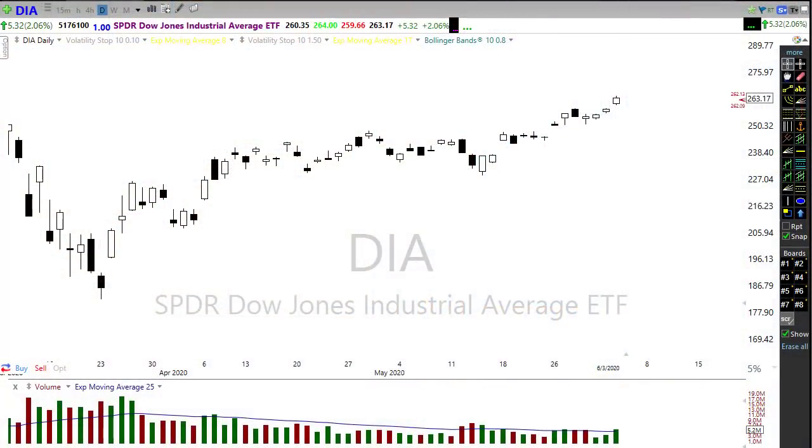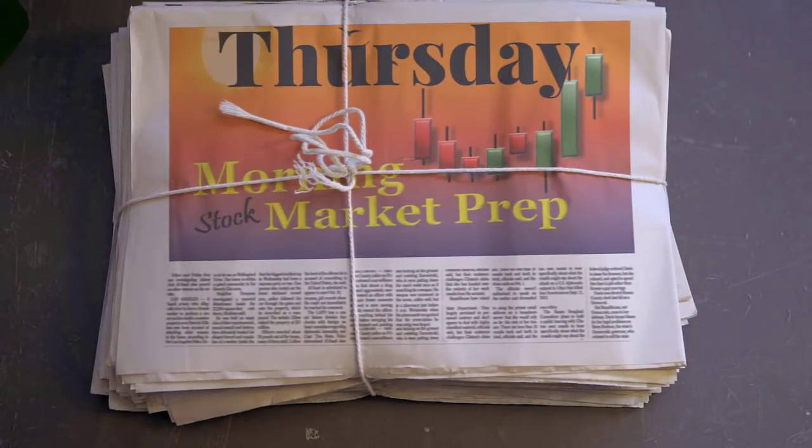Good morning friends and fellow traders, this is Doug Campbell with Right Way Options and this is the morning market preparation video for June 4th, 2020. Yesterday the bulls just pushed and pushed and pushed, breaking the Nasdaq nearly out to new record highs — we tested those record highs and the Dow pushed up to its 200-day moving average. Let's set our bias aside and get ready for the morning market prep video for Thursday, June 4th.